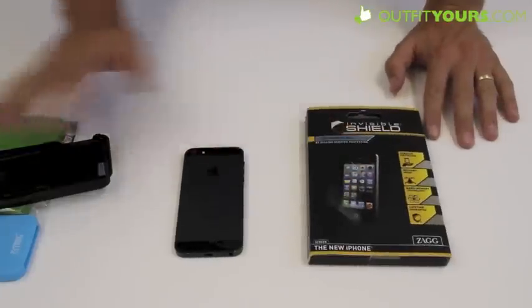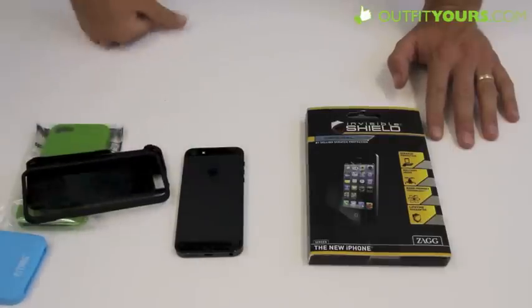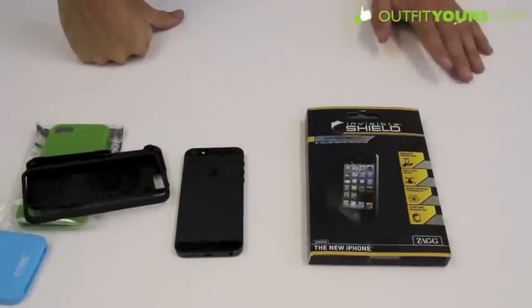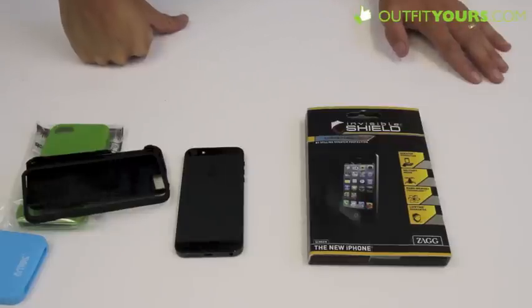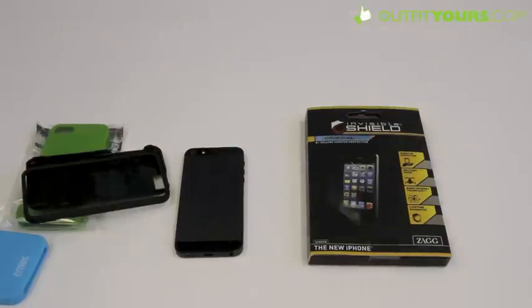These are the accessories so far on the release day of the iPhone 5. We are expecting a lot more, probably in the first week of October, but if anything happens before then we will definitely be posting a video. As soon as they are out, our videos will be up on YouTube. Order any of these from OutfitYours.com — we have free shipping guaranteed to arrive in 2 to 4 days, which is faster than any of our competitors. So if you are in a rush to get a case on your phone, order from us — you will definitely get it fast and it is free.